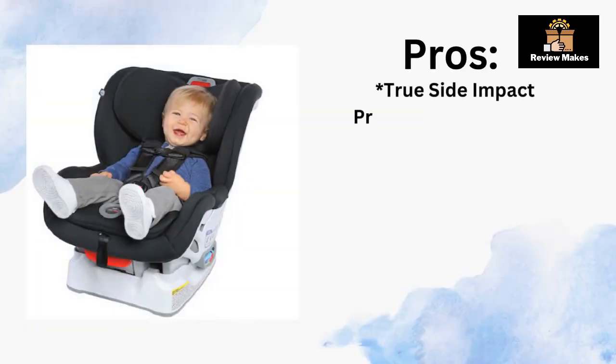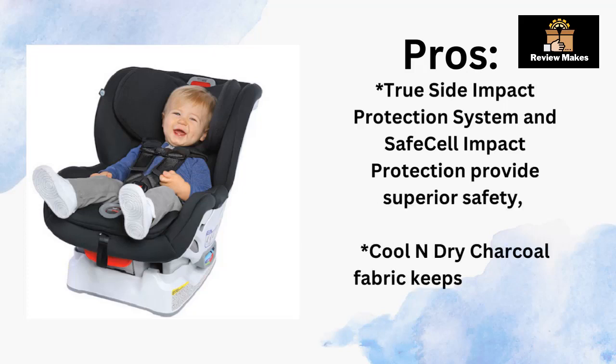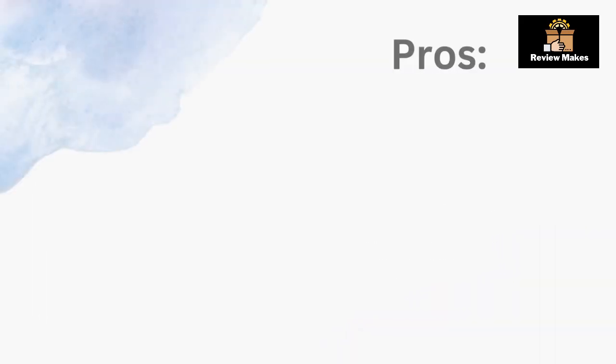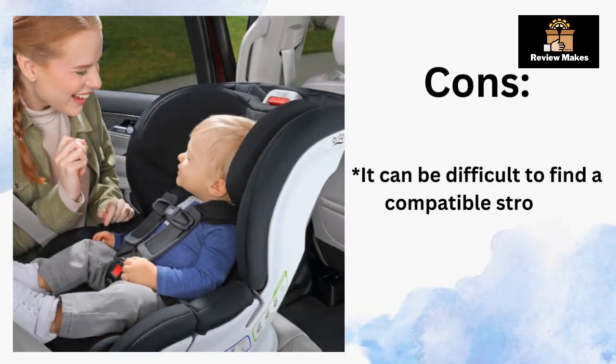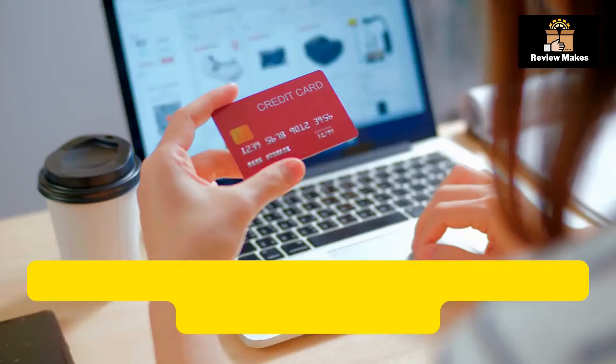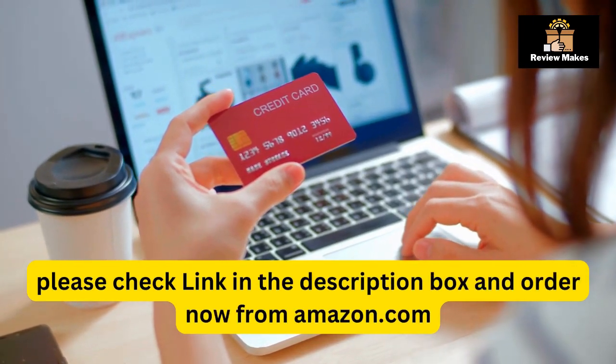Pros: True side impact protection system and SafeCell impact protection provide superior safety. Cool-and-dry charcoal fabric keeps your child cool and dry. Removable and machine washable fabric cover. Cons: It can be difficult to find a compatible stroller. Please check the link in the description box and order now from Amazon.com.